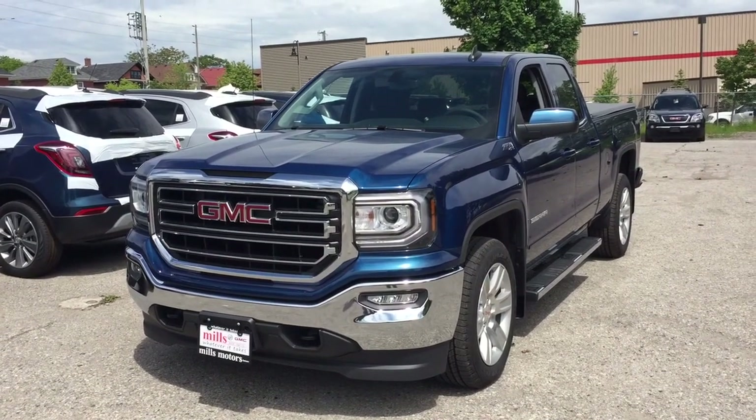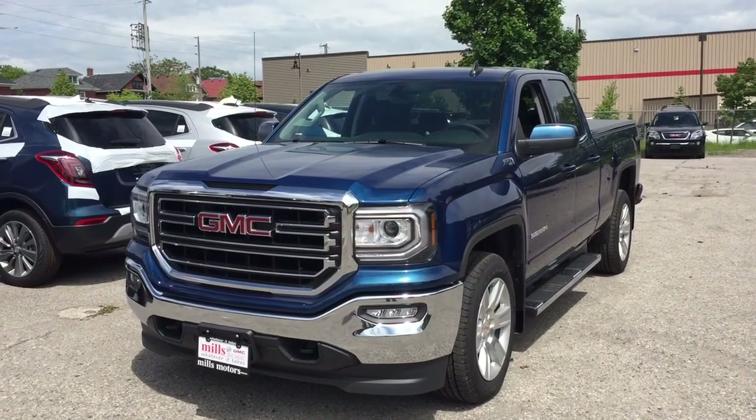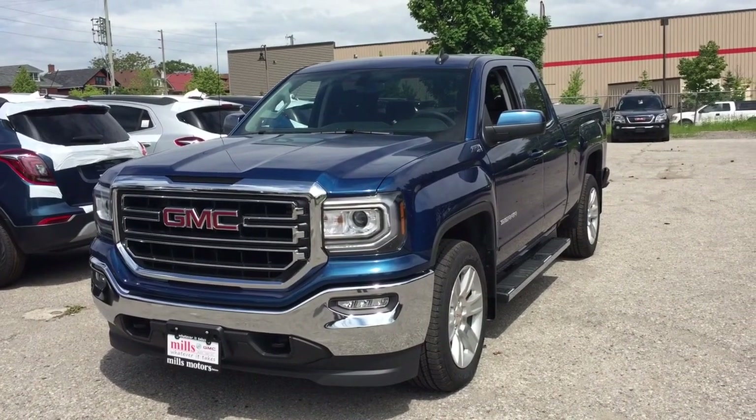It's a great day at Mills Motors, 240 Bond Street East in Oshawa. This is the 2019 GMC Sierra 1500 Limited SLE four-wheel drive double cab.